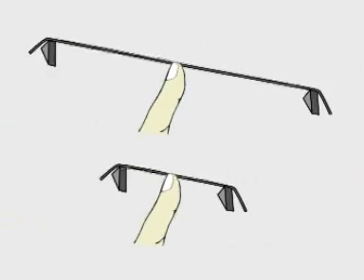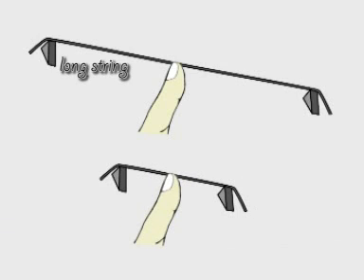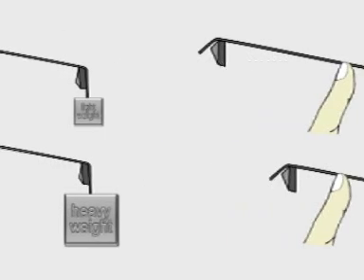With stringed instruments, it is the same. Plucking a short string produces a high note, and plucking a long string produces a low note. Also, plucking a tight string produces a high note, and plucking a loose string produces a low note.